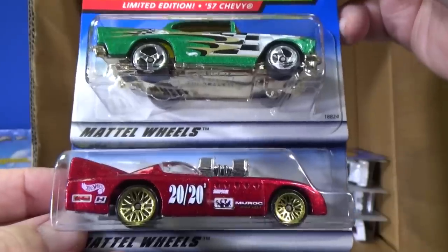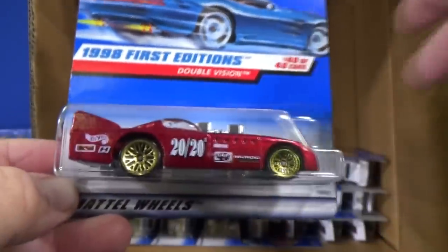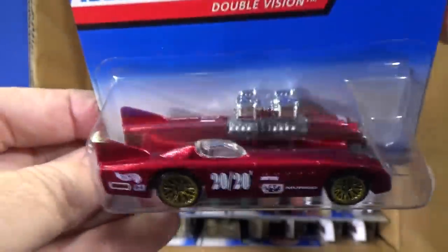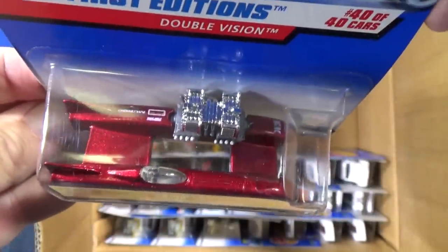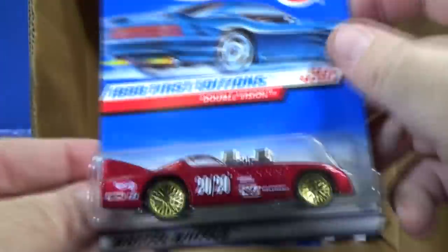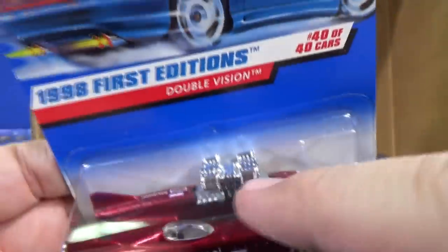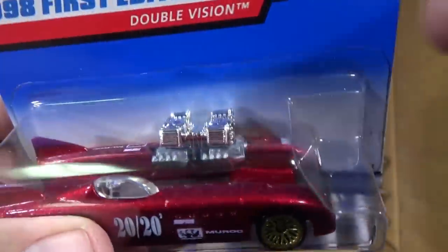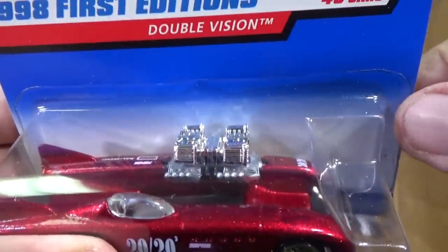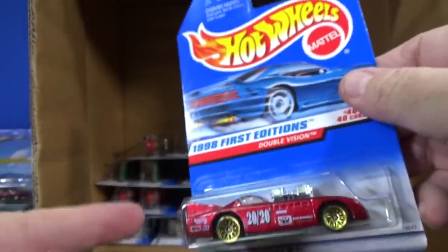Double Vision — pretty cool. It just looks normal like this, but when you look top-down, it's kind of split down the middle with double motors on the other side. Sometimes you get a variation where the engine will be put in backwards. Right now it's correct because the exhausts are angled backwards — so this one was assembled properly.